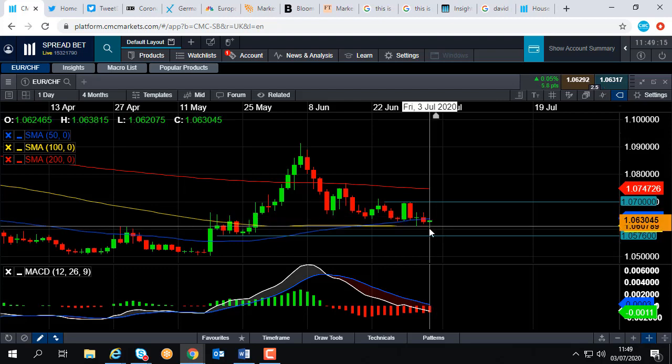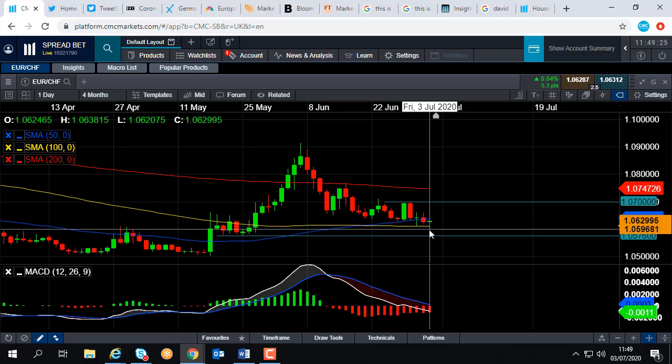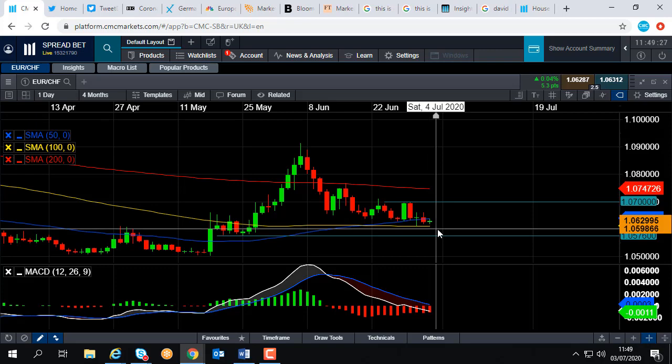Looking at the price action of the last couple of days, the trading range has been low. There's a very long wick on Wednesday's candle on the 1st of July, which suggests there's a bit of indecision about which way the market is going to go.